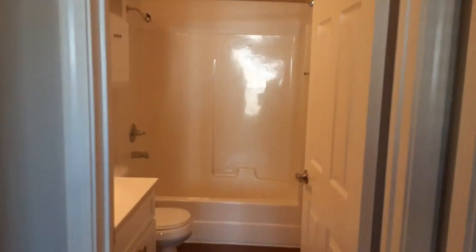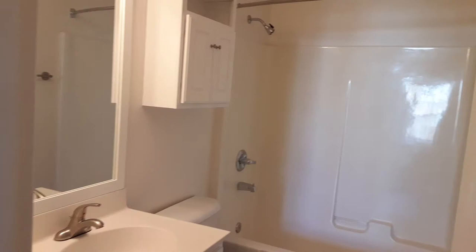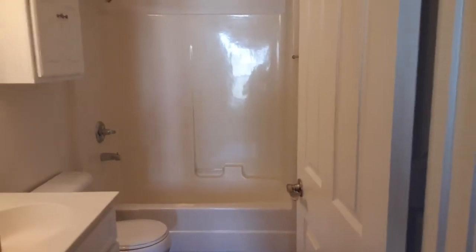Straight ahead, you have your guest bathroom. Great cabinet space — you have your medicine cabinet in there. As stated, this is a newly renovated apartment.